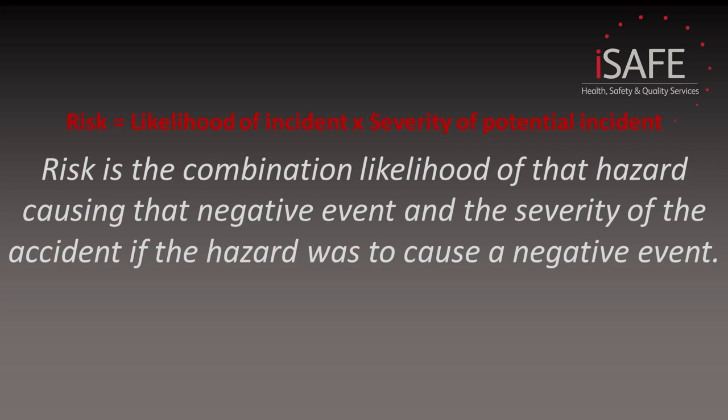This is in contrast to risk, which is the combination of the likelihood of the hazard causing a negative effect and the severity of an accident if the hazard were to cause that negative effect. The words hazard and risk are used interchangeably in everyday life, but when we are doing a risk assessment, it's important to make the distinction between the two.